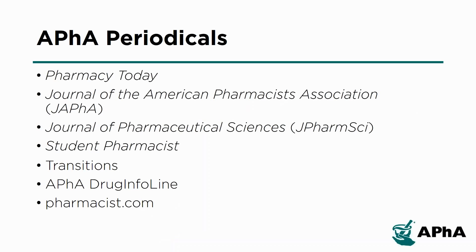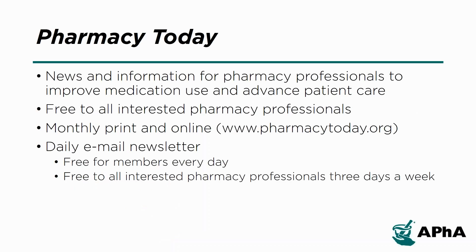APHA has several publications that are included with APHA membership. Pharmacy Today provides news and information for pharmacy professionals to improve medication use and advance patient care. Each issue contains in-depth coverage of drugs and diseases, practice trends, and laws and regulations affecting the pharmacy profession, with an in-depth article for CPE credit.